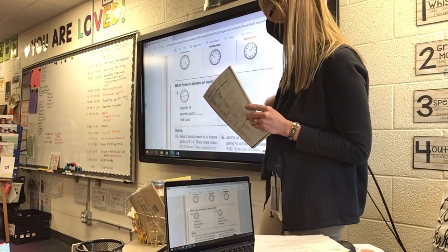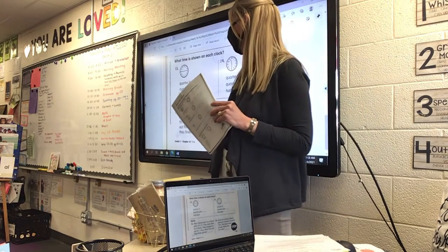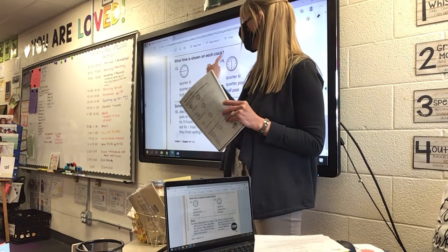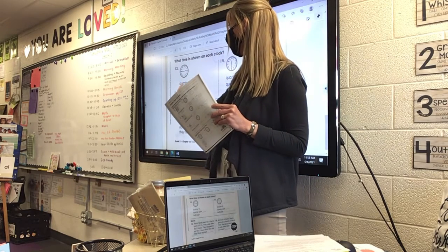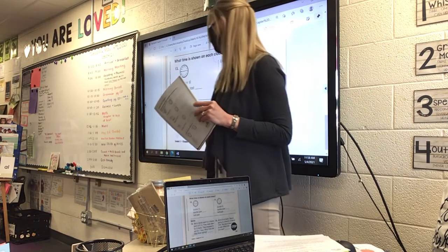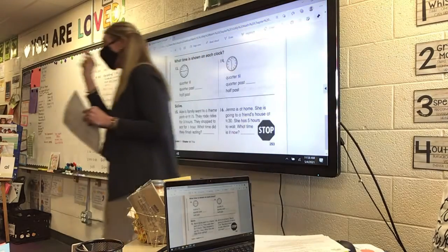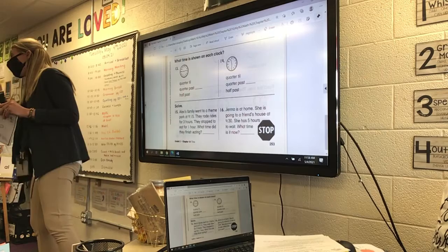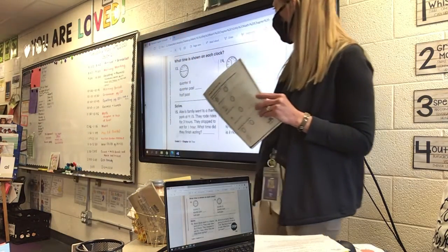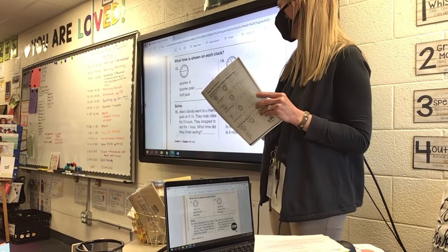At the bottom, on number thirteen, look at the clock and then determine what time is shown: is it quarter to, quarter past, or half past? Circle that by looking at the minute hand — if it's at the nine, look at the clock up there and see which one matches. On the next one, do the same thing: look at the minute hand and decide if it's quarter to, quarter past, or half past.